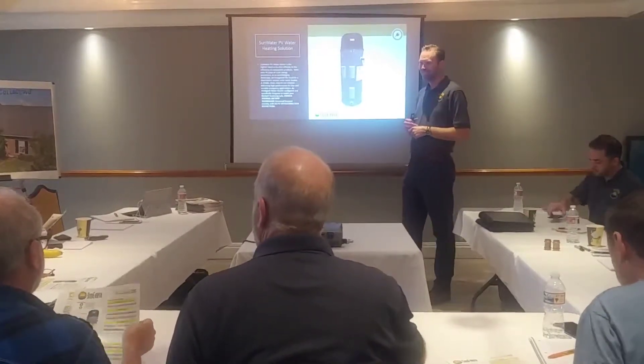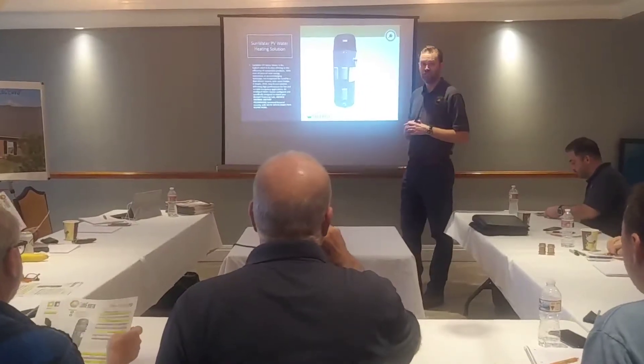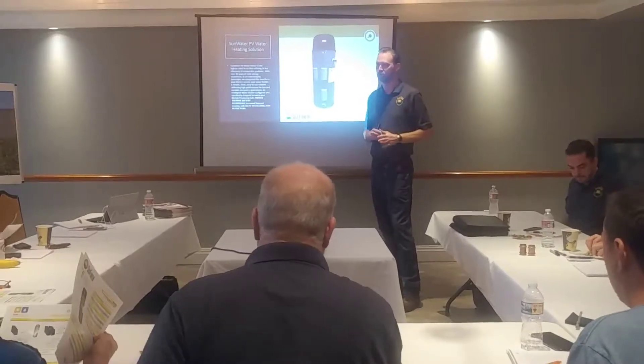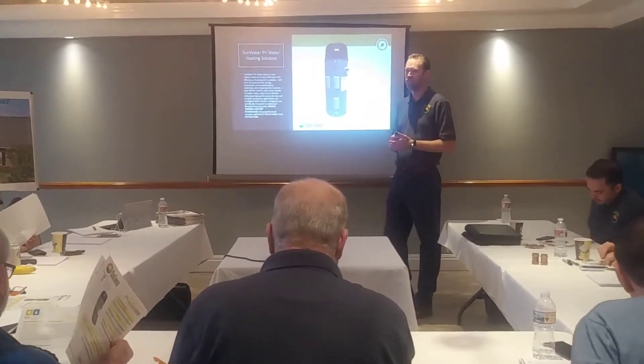They're completely against our whole philosophy. So let me tell you what the application is where I believe this works — and in my opinion, the only application where this works — and how we're marketing it out to the industry.